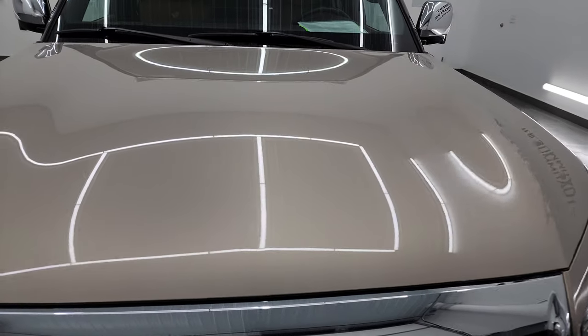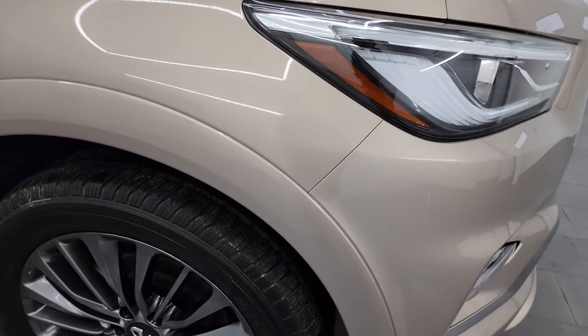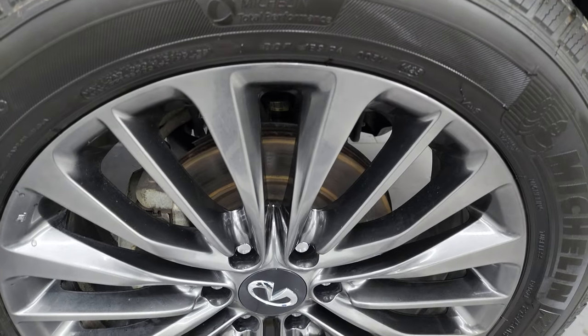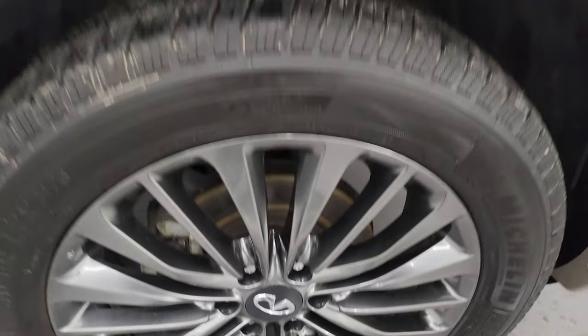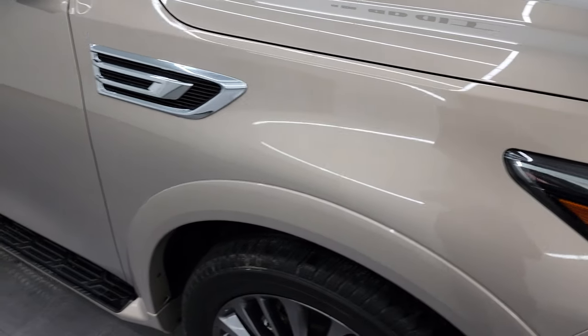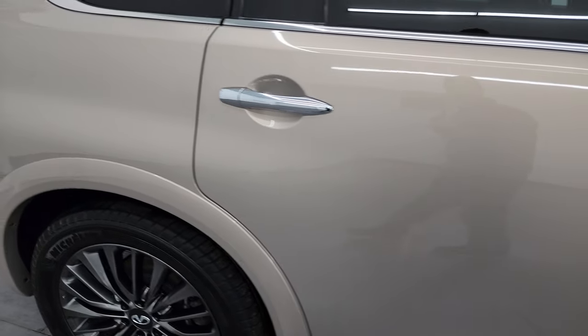The hood is in fantastic condition — no dents or dings. The passenger side front fender is in excellent condition as well, no dents or dings. The passenger side front wheel has no major scuffs or scrapes. Champagne Quartz has just a little bit of metal flake in it — it's got a lot of pearl in it. It looks really good as you go down this side of this 2022 Infiniti QX80. Take note of how clean the body is and how reflective and mirror-like that paint is.